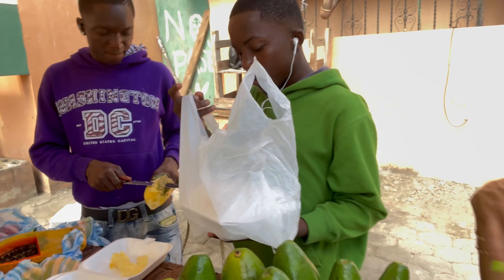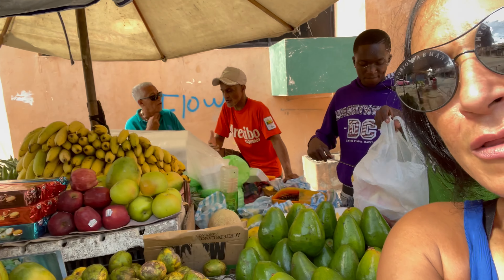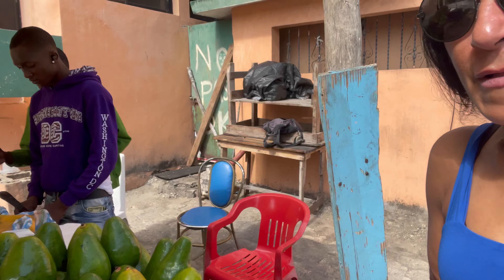They've got everything hooked up. I'm down here — I came with Cotico over there, one of my best friends, you see him with the blue shirt over there. So we just came to get some fruit to bring for me and Jimmy, and then for my mom and dad, because you have to bring them stuff.